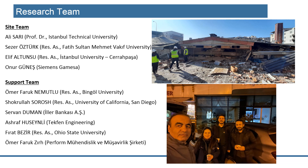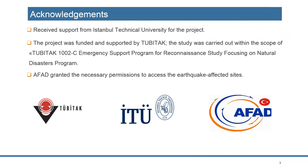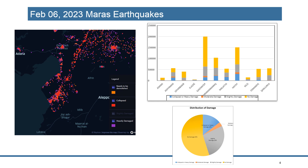I want to acknowledge my team. We spent a long time at the site and we investigated almost 500 collapsed buildings. We visited many cities, mainly focused on the cities that have been highly damaged. I would also like to acknowledge Istanbul Technical University, TÜBİTAK, and EFED for their support.